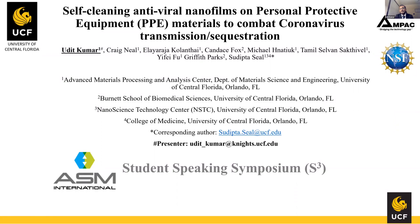Hi, I'm Uddid Kumar. I'm a PhD student at the University of St. Andrews. I'm going to present my work on self-cleaning antiviral nanofilm to combat coronavirus transmission.